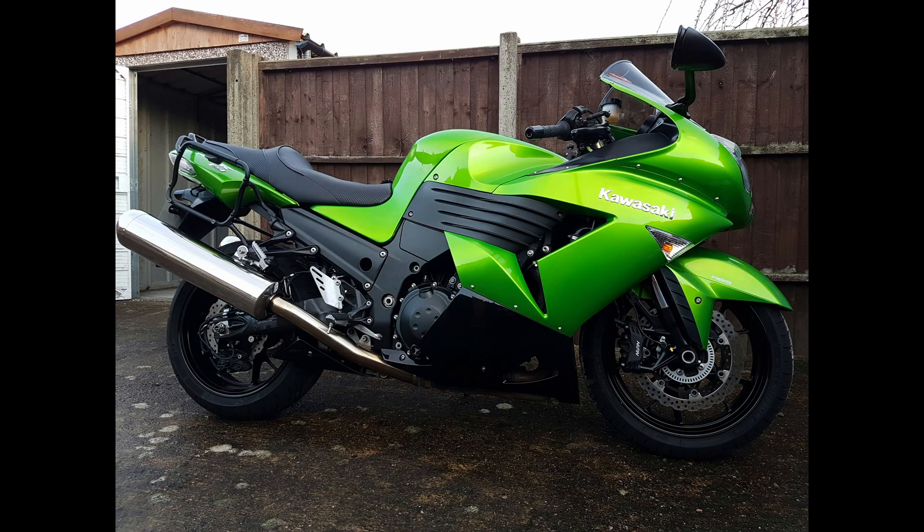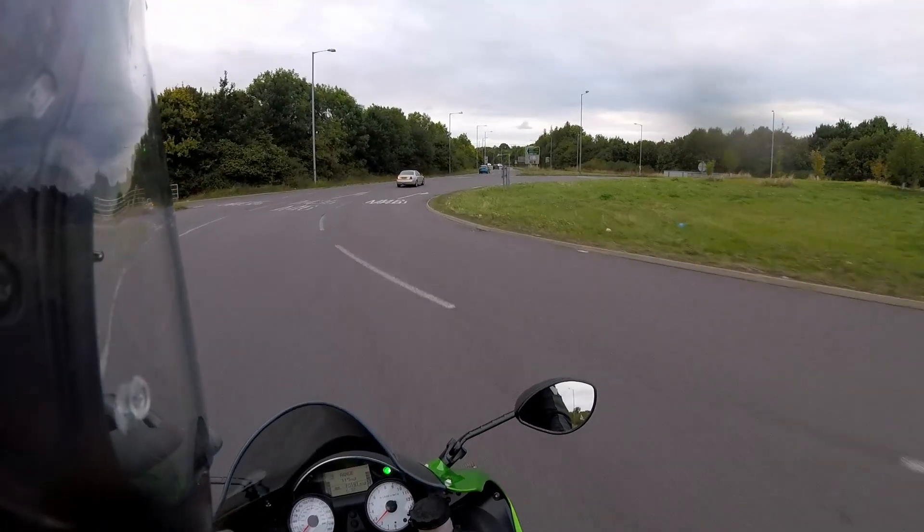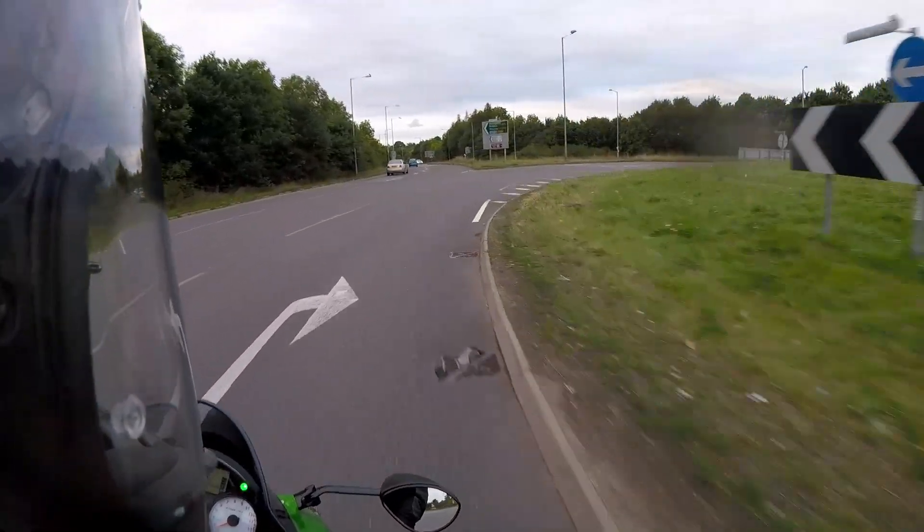Build quality is excellent, and the quality paint finish means the bike still shines like new after a wash. Reliability-wise, ZZRs are known to be relatively bulletproof.